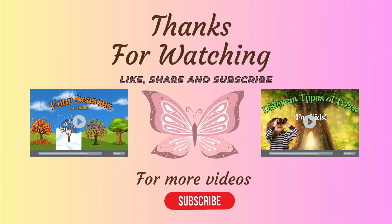Thanks for watching! Be sure to like, share, and subscribe for more videos. Bye, friends!